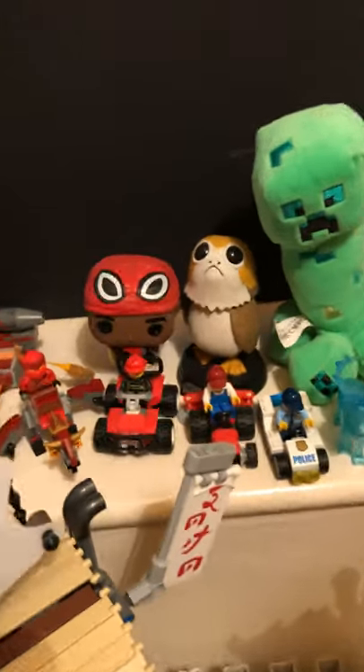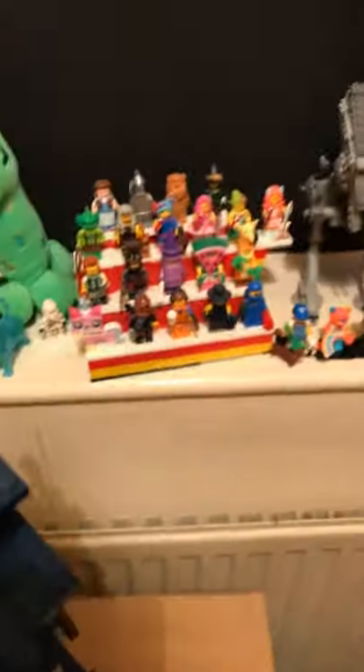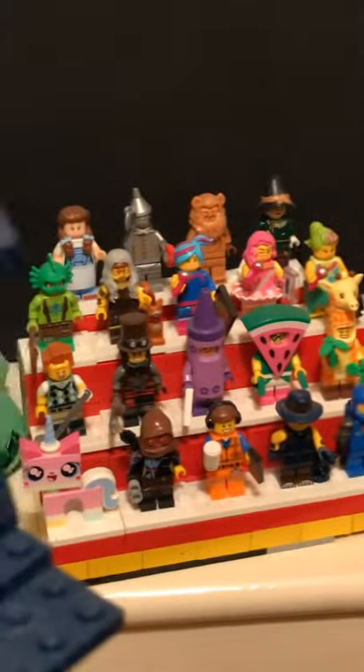Behind them is Slave I from Star Wars, the other one should be Jedi Starfighter from Star Wars, and Luke's Landspeeder from Star Wars. Some smaller minifigures — Jabba the Hutt — and then two of my Funko Pops. There's also a creeper teddy, and this is a stand I made for the LEGO Movie Series 2 minifigures.